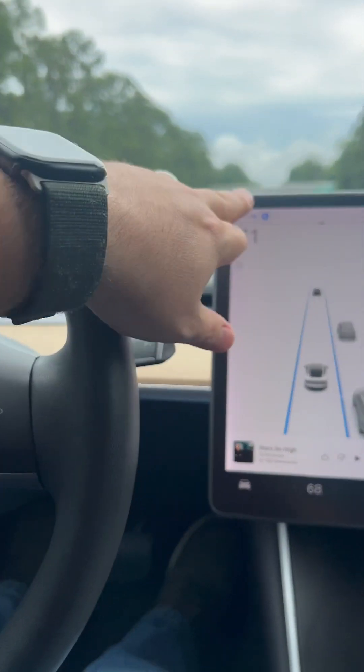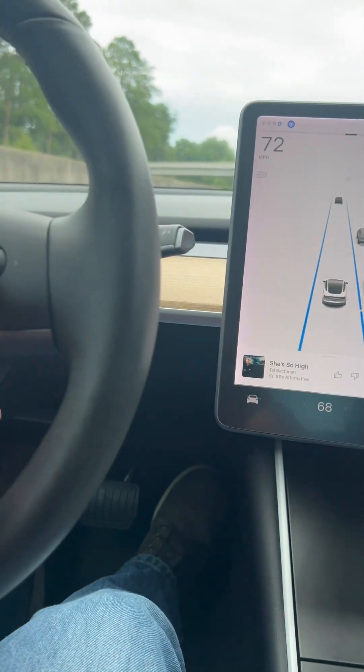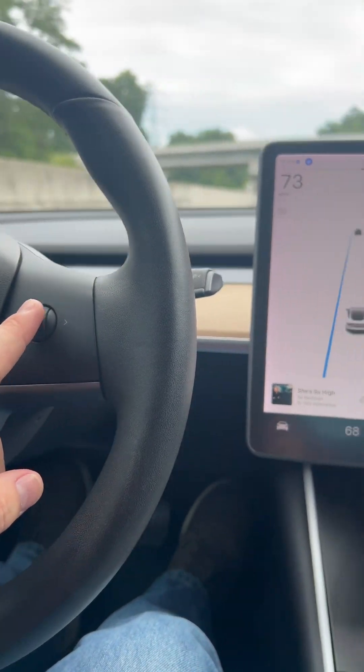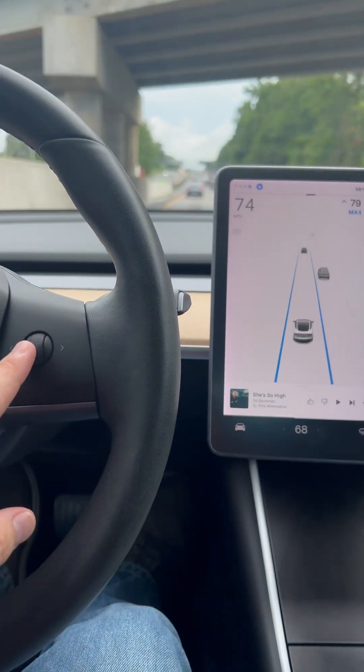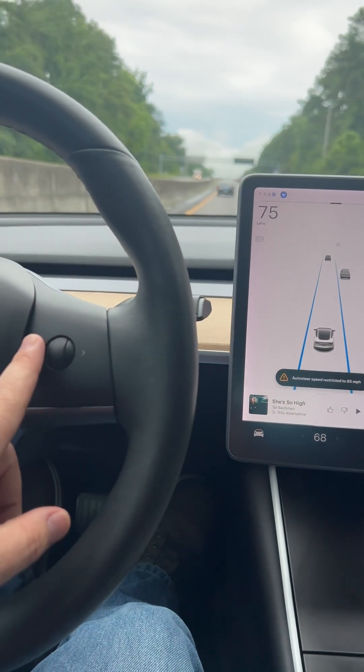When you're on autopilot, indicated by the symbol here in the lines, you can change your speed by using your right scroll wheel, and that will increase it to a maximum of 85 miles per hour.